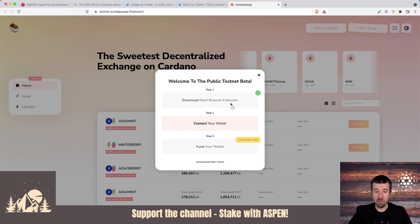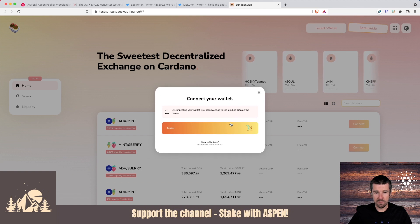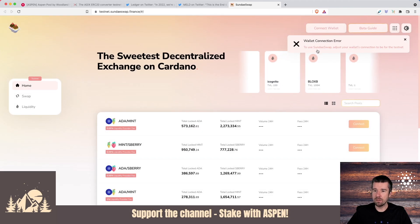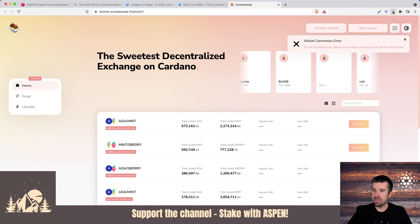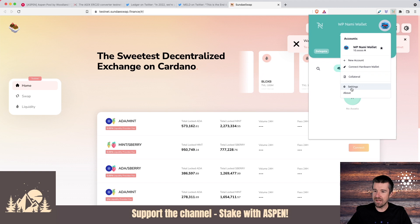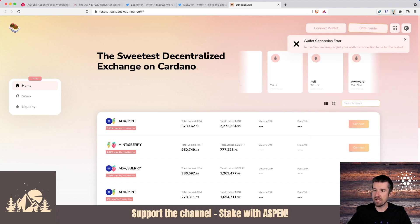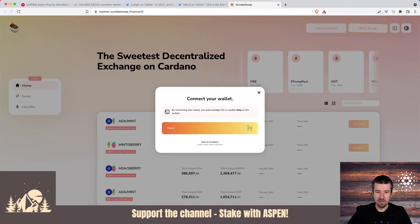Assuming you have the NAMI wallet installed, the next thing we need to do is connect our wallet. I'm going to click on connect wallet. By connecting your wallet, you acknowledge this is a public beta on the testnet — so we'll say yes and click on NAMI. We get a wallet connection error: to use SundaySwap, adjust your wallet's connection to be for the testnet. This is a very helpful error. As we showed in our NAMI video, come to your wallet, click on your little avatar, go to settings, and make sure that on network, you switch it over to testnet. This is really important when doing this kind of test work that the wallet is set to testnet.